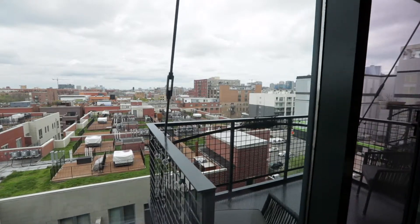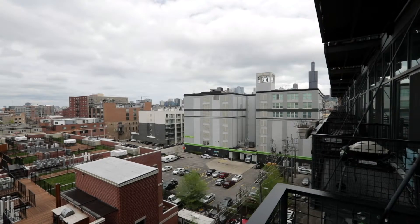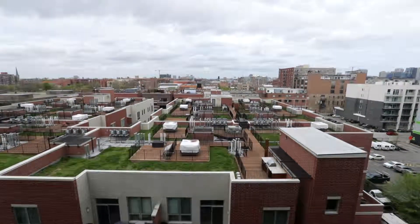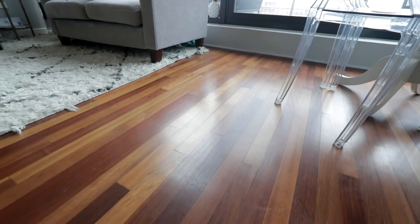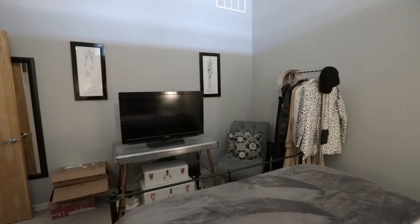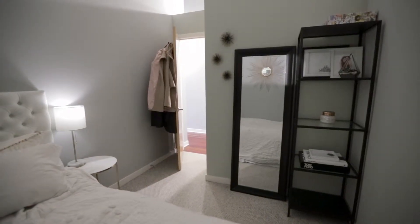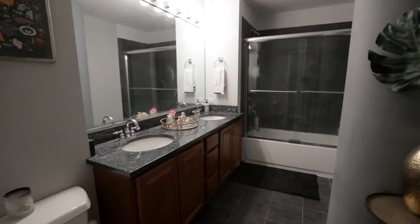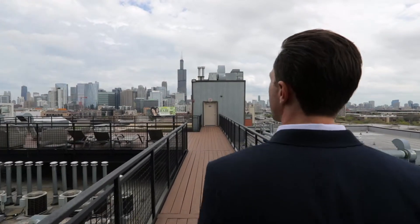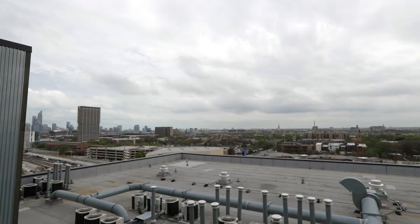One of the most noticeable features of this unit are the unrestricted northerly views of the city. In addition to the great views of the condo, you also get amazing 360 degree views of the entire city from the sun deck on top of the building.